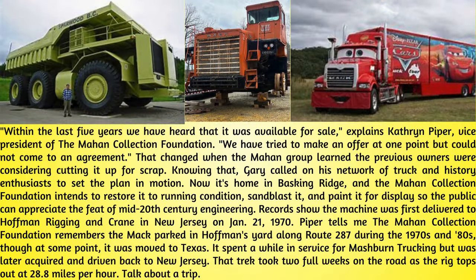"Within the last five years we have heard that it was available for sale," explains Catherine Piper, vice president of the Mahan Collection Foundation. "We have tried to make an offer at one point but could not come to an agreement." That changed when the Mahan group learned the previous owners were considering cutting it up for scrap. Knowing that, Gary called on his network of truck and history enthusiasts to set the plan in motion. Now it's home in Basking Ridge, and the Mahan Collection Foundation intends to restore it to running condition, sandblast it, and paint it for display so the public can appreciate the feat of mid-20th-century engineering.